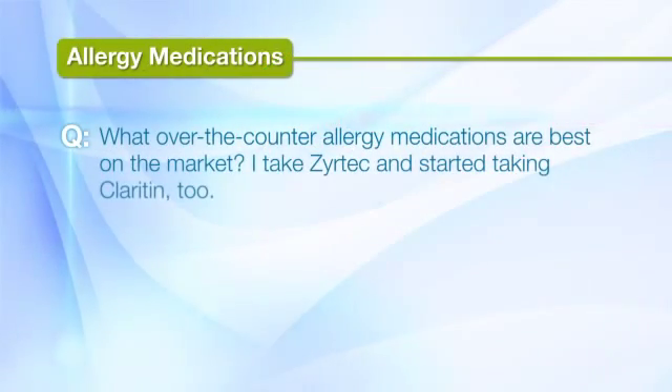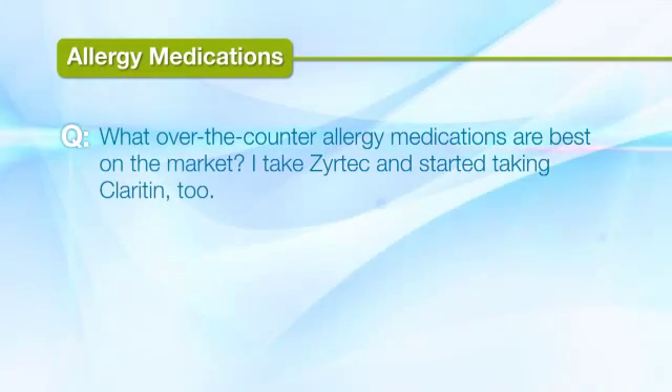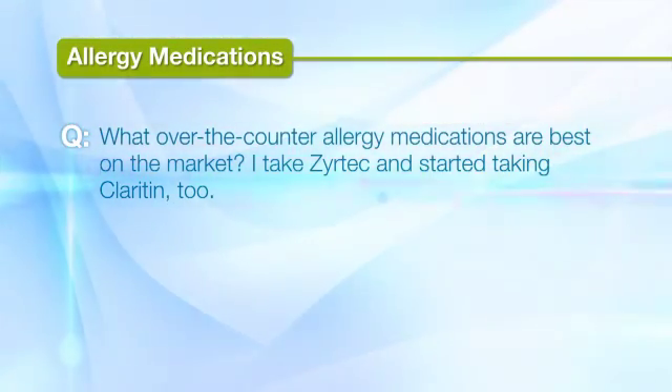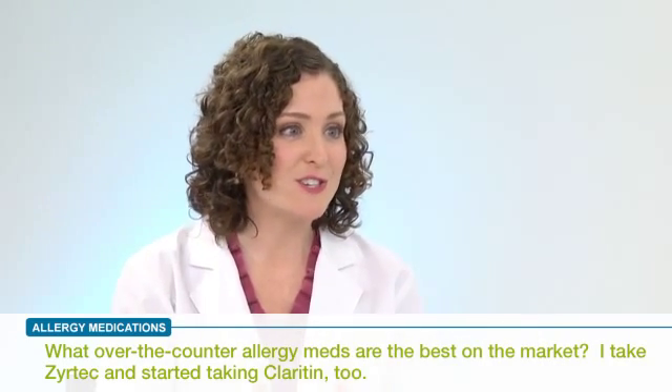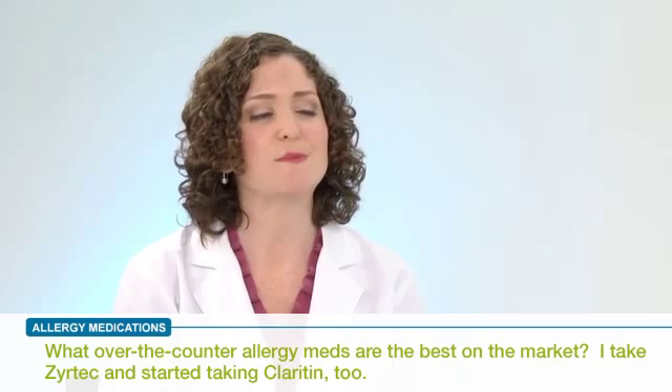What over-the-counter allergy medications are best on the market? I have really bad allergies. They're getting worse quickly. Those are bad allergies, and there's lots of good information to cover here. So let's break down some of those concepts.